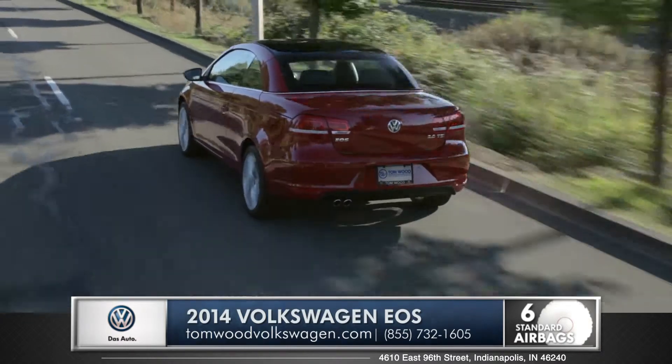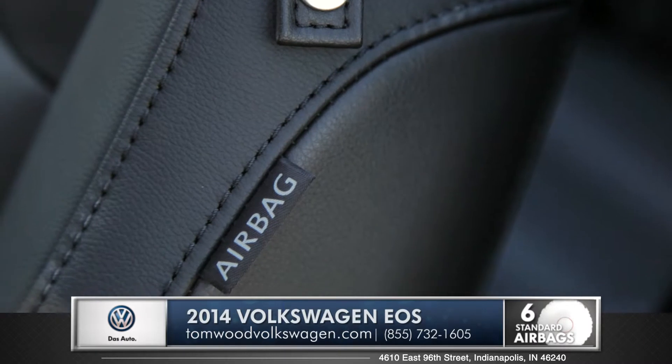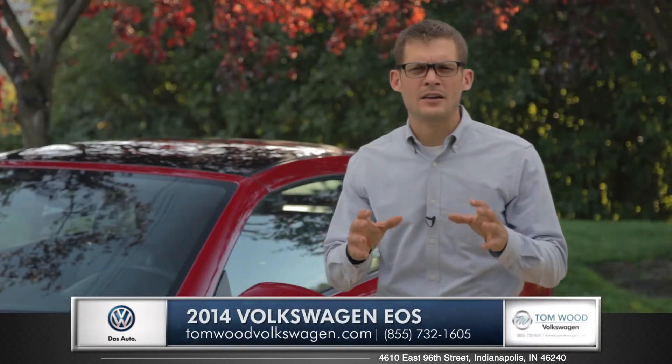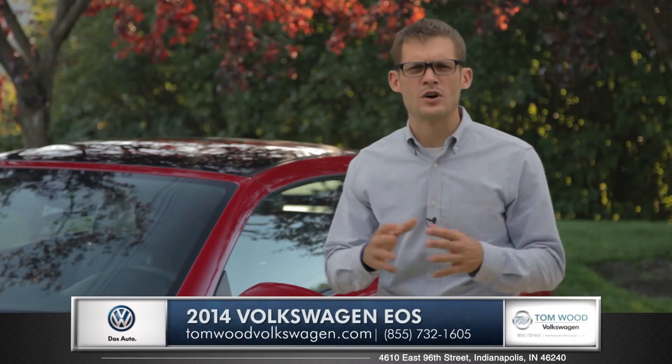Standard electronic stability control adjusts engine throttle, and there are five intelligent airbags that line the interior. With the safety and practicality of an ordinary vehicle and the performance and tuning of a sports car, the EOS delivers on all fronts.